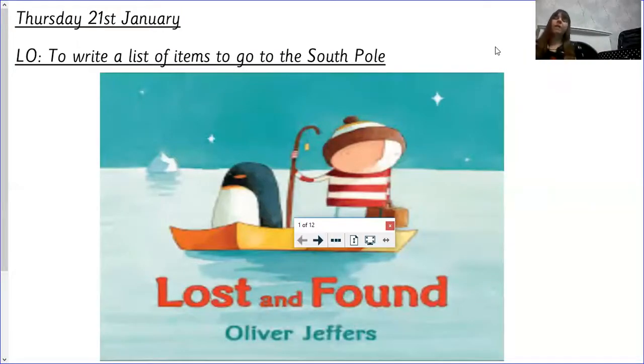Good morning children and welcome to Thursday's English lesson. We're going to continue reading the story Lost and Found, and we're going to continue writing a list of items to take to the South Pole. But I'd like for you to add some adjectives this time and some two-syllable words. I noticed that some children did this, so well done. Let's get started with the story so far.